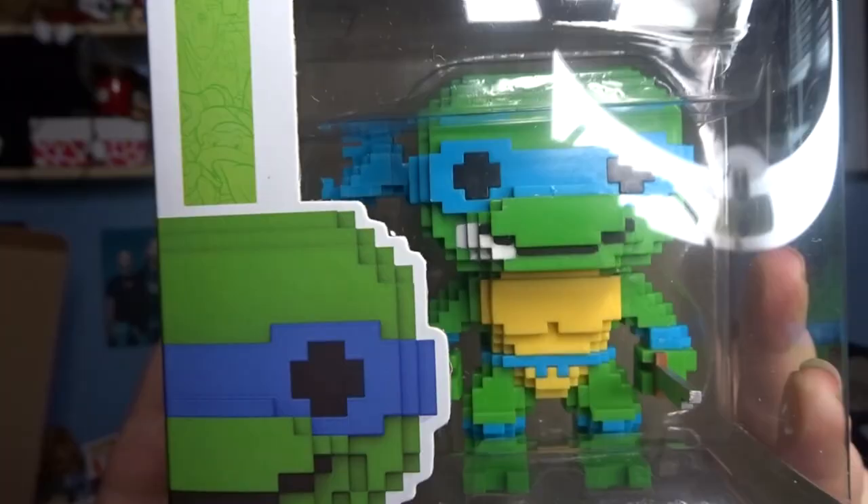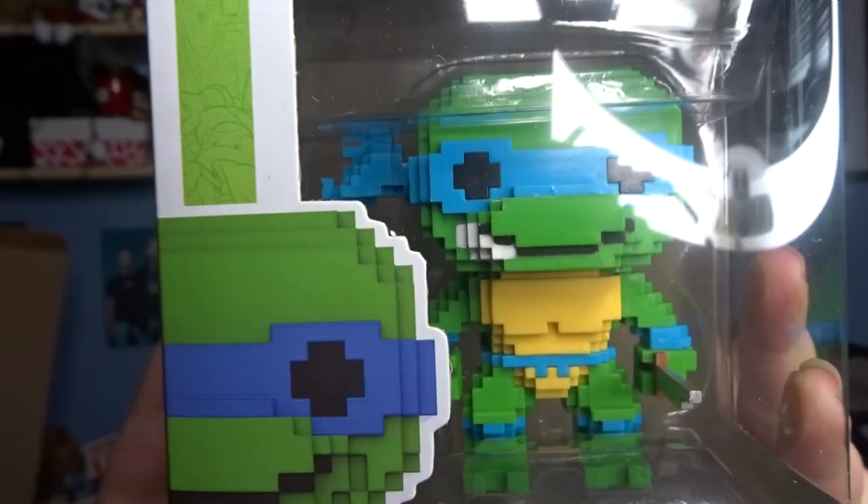The last Pop in this box is actually a good one for me - hurrah! It's the Teenage Mutant Ninja Turtles in 8-bit form. I haven't actually got any 8-bit Pops yet - I normally prefer the designs of the normal ones - but this is a really cool Pop. It's Leonardo. So all in all for this box, mostly Pops that I didn't actually want, which is the gamble that you take, but I'm really chuffed with some of the Pops that I got and I definitely would purchase again.